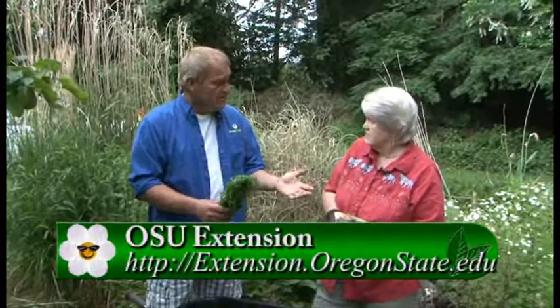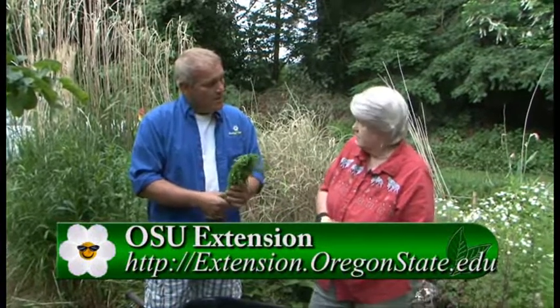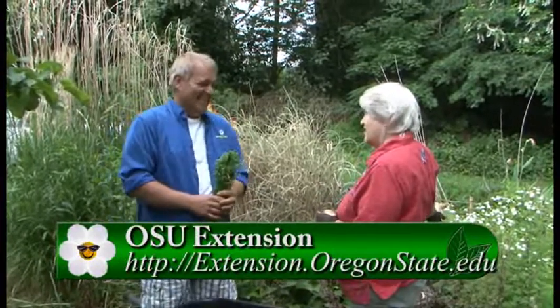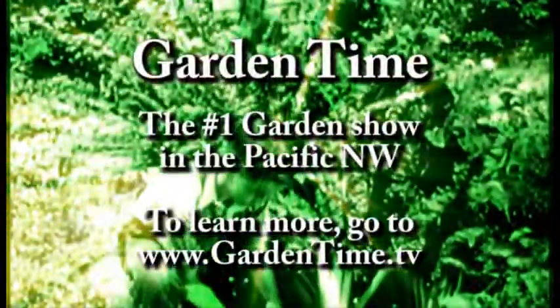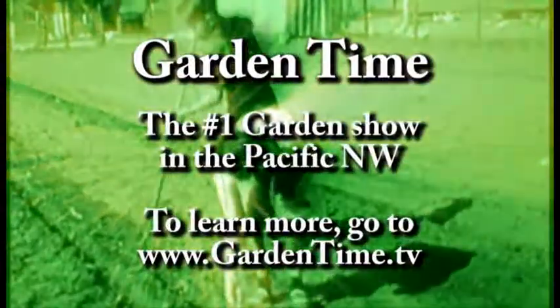If you're out in your garden and need to get rid of weeds, you have a few options. You can also go to GardenTime.tv and they'll link you to the OSU website, which has a lot of weed information. Thanks so much to Jan for bringing fresh weeds and sharing her expertise today.